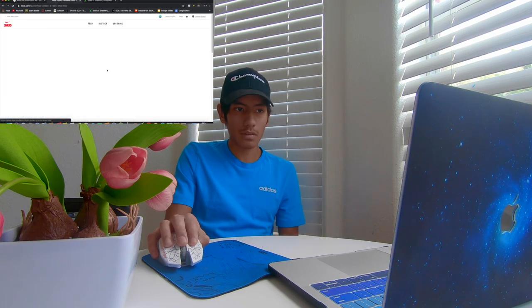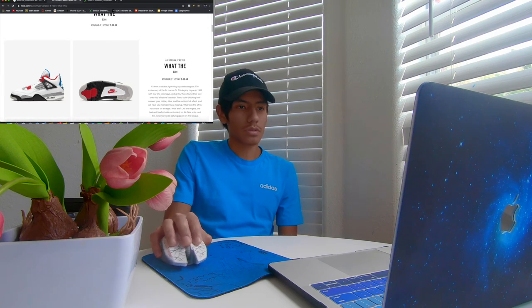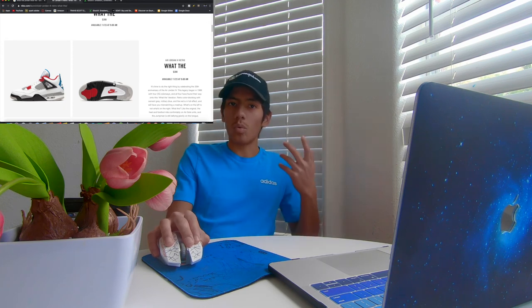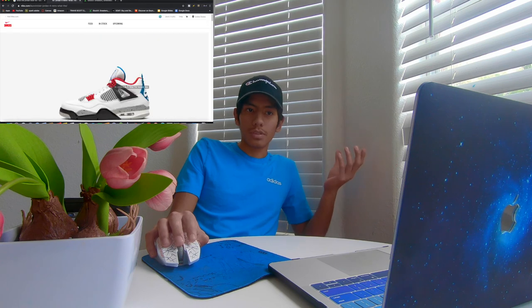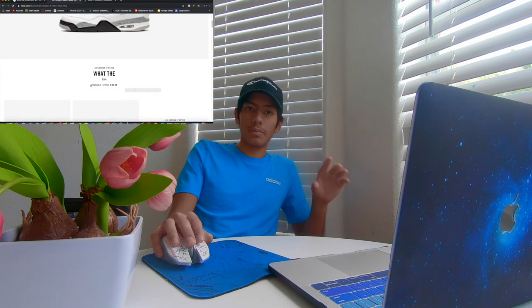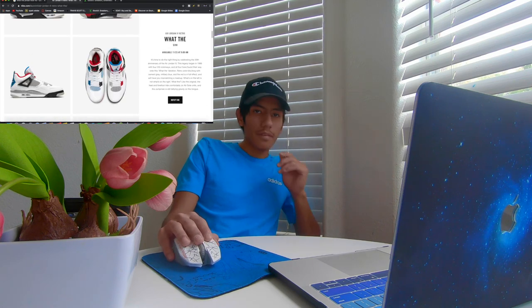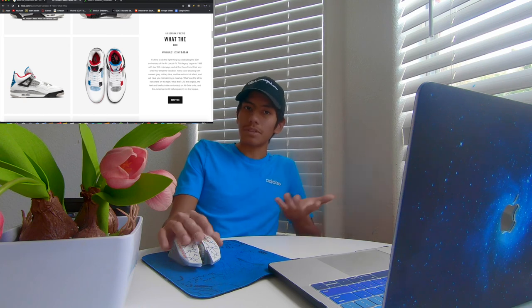Other than that, if you really want to resell these just pass on them. If you want them as a personal pair and you truly like them, go for it — it's $200. Check on foot apps, check local markets around you, malls, stores — they're going to be having these all over the United States.